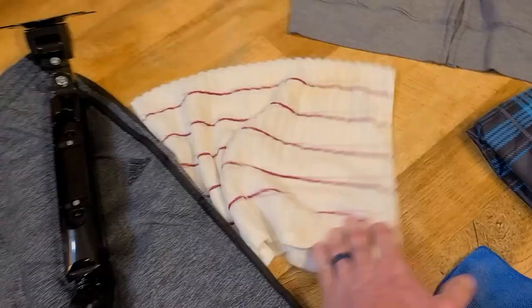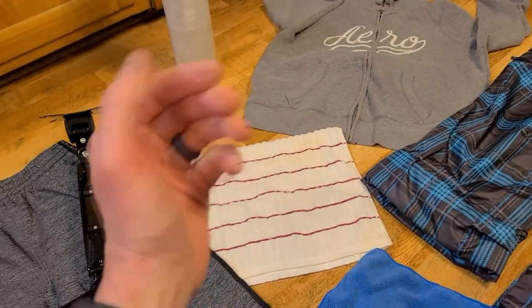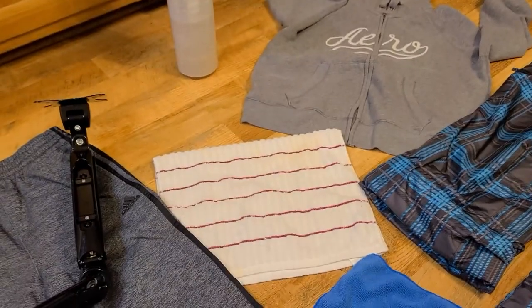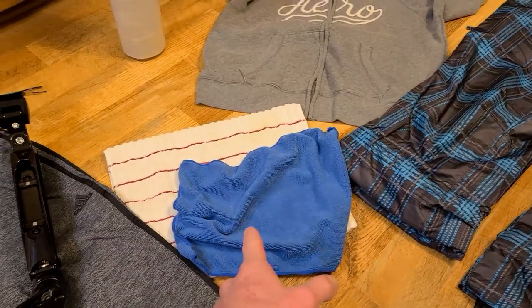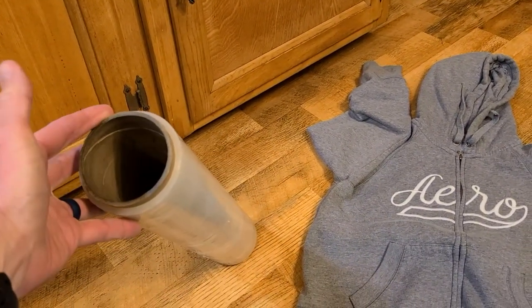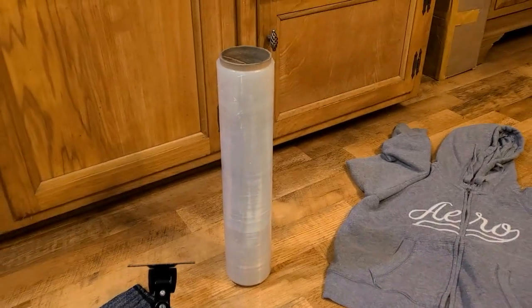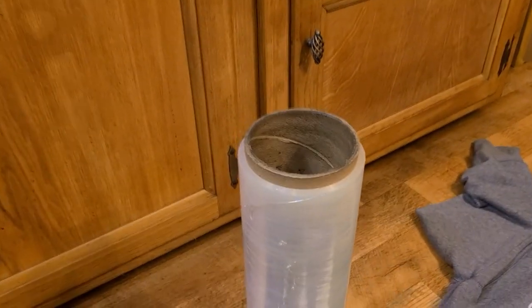Nice dish towel — the only reason I grabbed that is for frisbee disc golf. It's a microfiber cloth, great to clean discs if they get muddy or wet. We grabbed this off camera — there's still a nice little remainder left of furniture wrap right there. That stuff is not cheap — brand new a roll sets you back about 17 bucks, and there's probably a third of a brand new roll left.